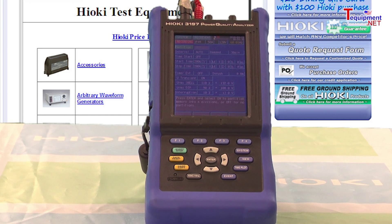This is the Hioki 3197 Portable Power Quality Analyzer, which offers measurement of a unique combination of standard parameters such as voltage, current, power, power factor, and demand, as well as the monitoring of power anomalies such as swells, dips, and interrupts.